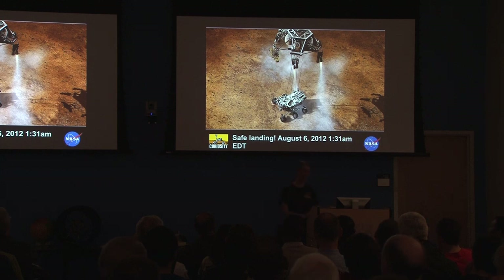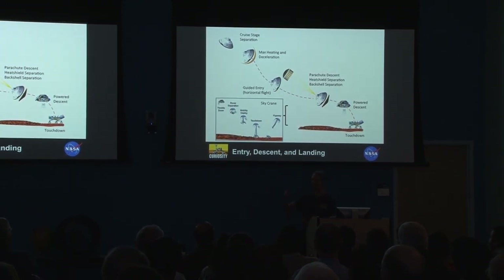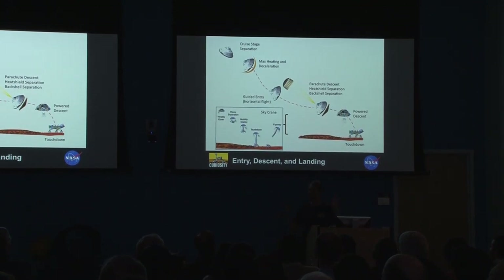I really wish I was in the meeting where the engineer said: 'We are going to slow down with this heat shield. Then once we get rid of the heat shield, we'll have a parachute. Then once we get rid of the parachute, we'll have this jet pack. That jet pack is going to guide us down to where we want to land. Then we're going to lower the rover on these nylon ropes. Once the rover hits, we cut the ropes, the jet pack flies off and lands elsewhere, and you're on the ground, ready to go.'